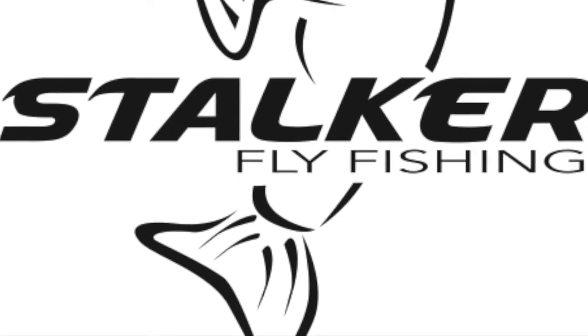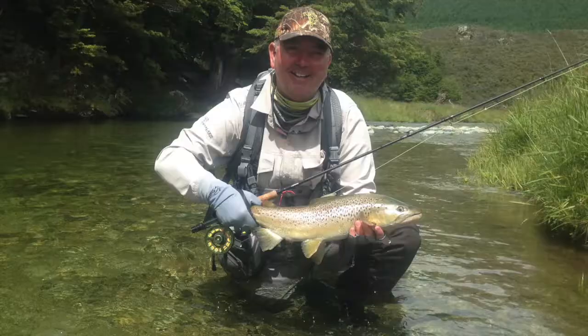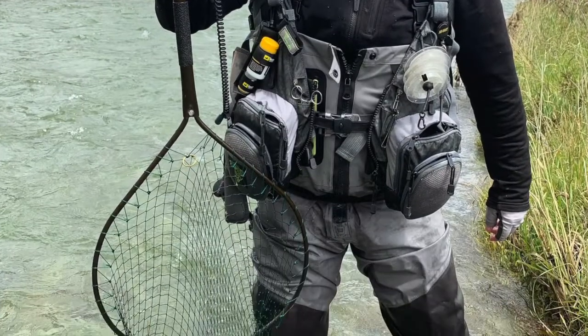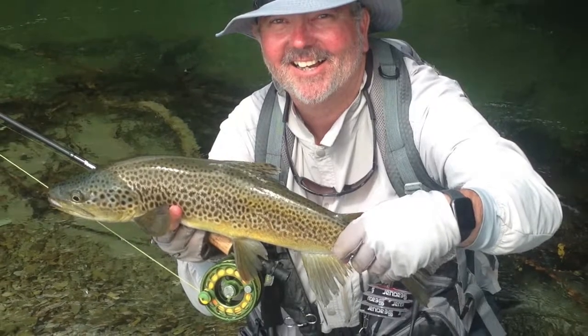No flash — matte black eliminates rod flash. We use 316 stainless single leg guides, which eliminates friction, and a silicon insert stripping guide for maximum shootability.